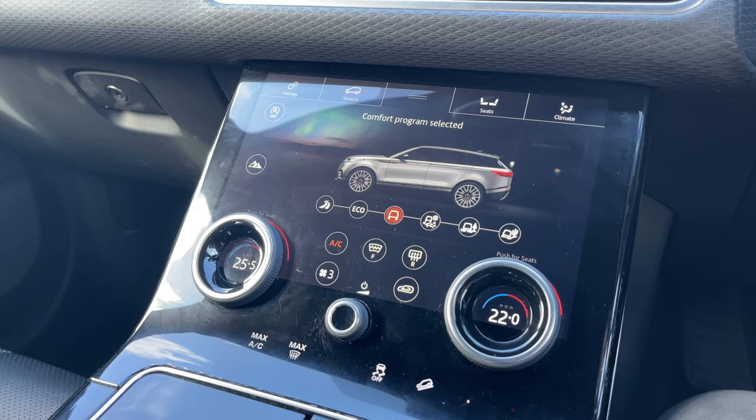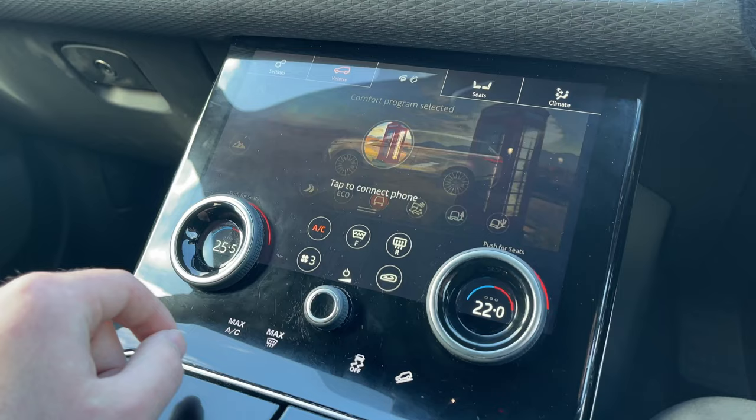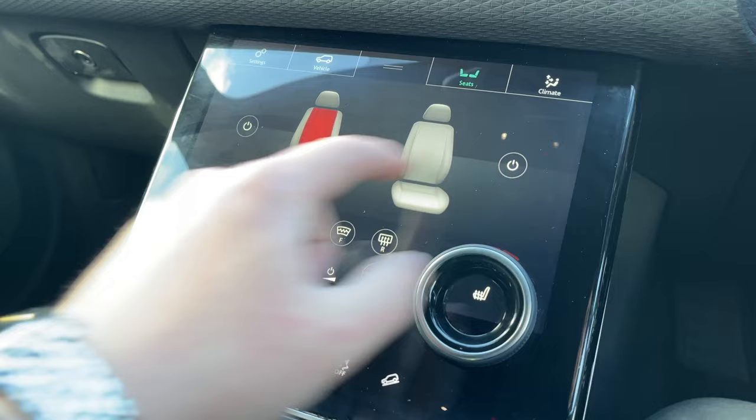On our second display we can access the vehicle's terrain response system, which offers multiple different programmes to suit the terrain that you are driving on. By clicking up here we can also access our Bluetooth telephone functionality and our DAB radio.